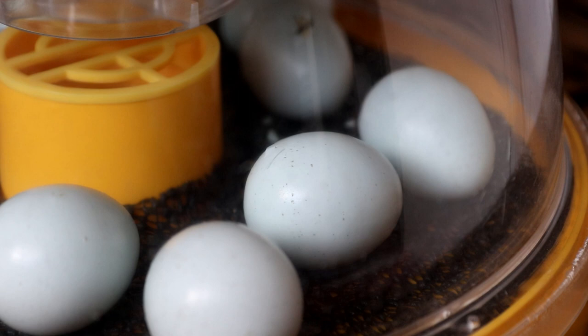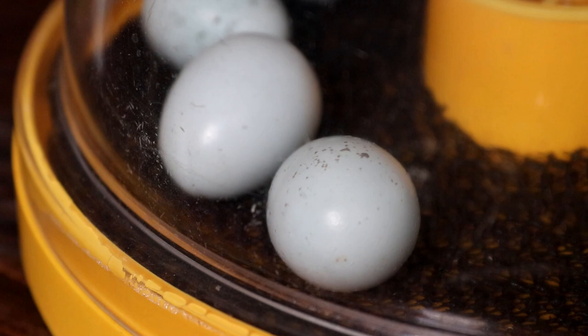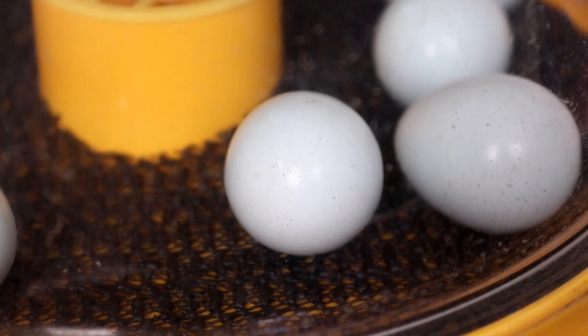Hello everyone, I'm Lauren and welcome to a very exciting day. Today is finally hatch day for the quail chicks. Sometimes it feels like incubation goes on forever, but here we are — the eggs are finally starting to show the first signs of life.